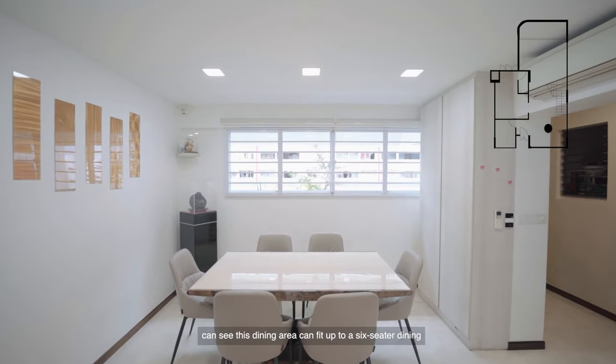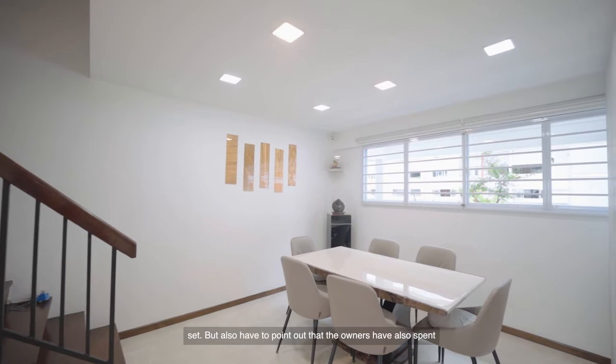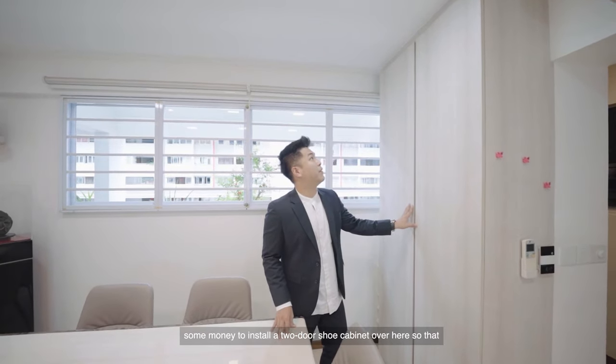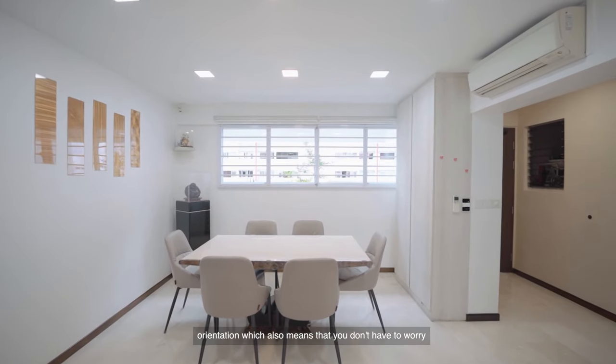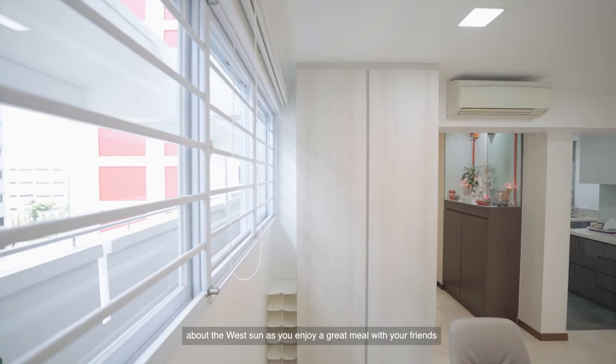We have the dining area of the property. As you can see, this dining area can fit up to a six-seater dining set. The owners have also spent some money to install a two-door shoe cabinet so that they can keep multiple pairs of shoes. Right behind me there's a window here — this is south orientation, which means you don't have to worry about the west sun as you enjoy a great meal with your friends or family.